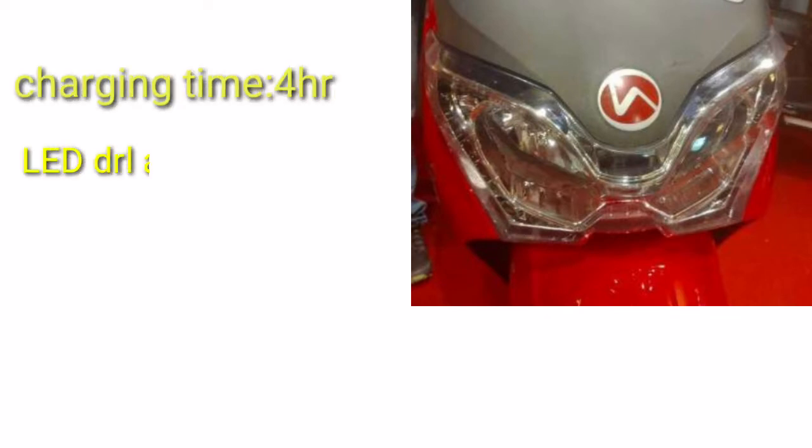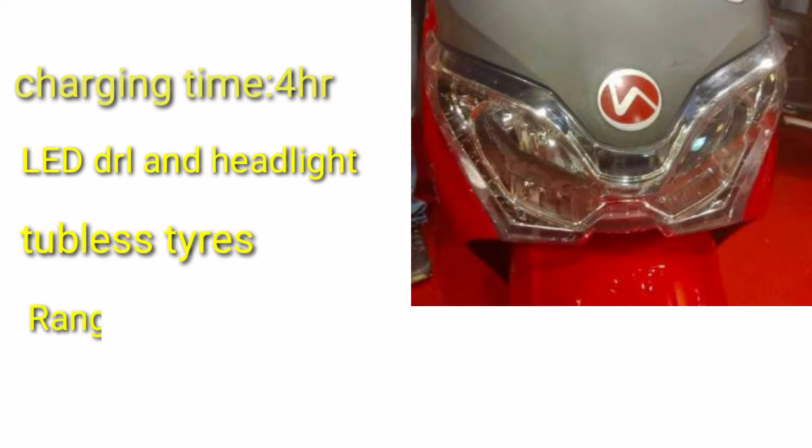This is the front look of the bike. It has a charging time of 4 hours. It has LED DRL and headlights, tubeless tires, and a range of 60 km.